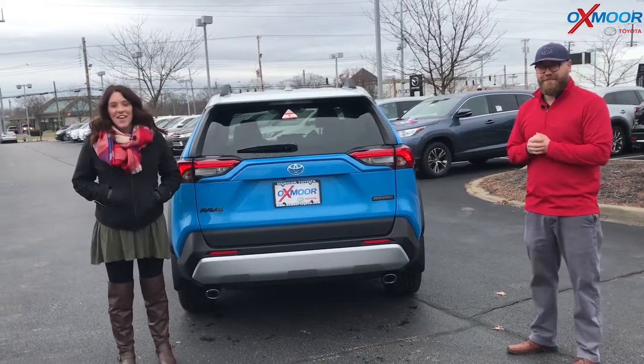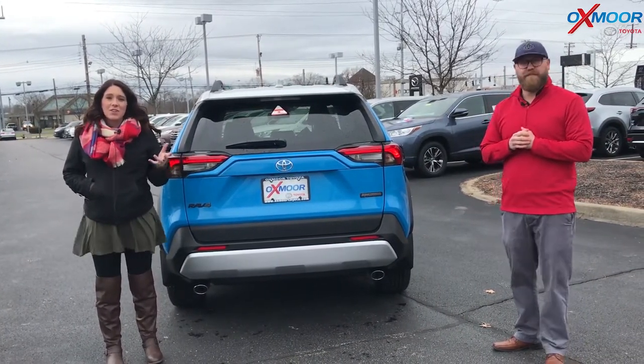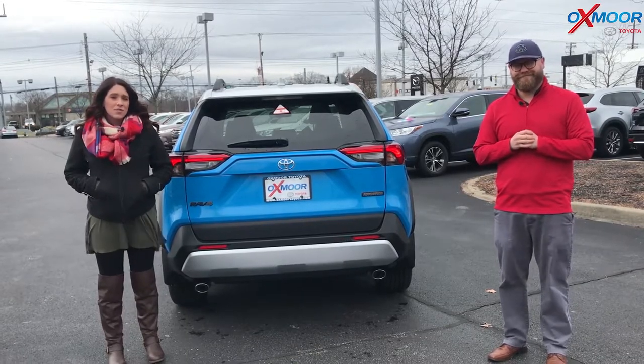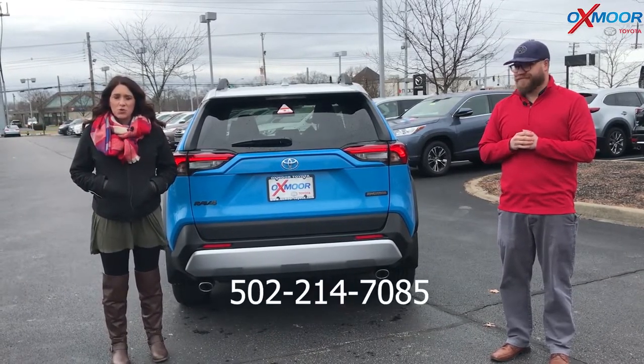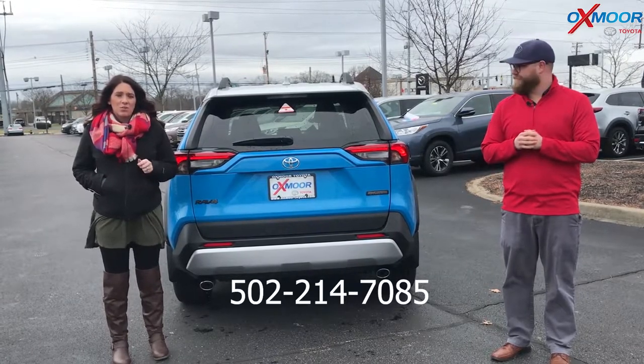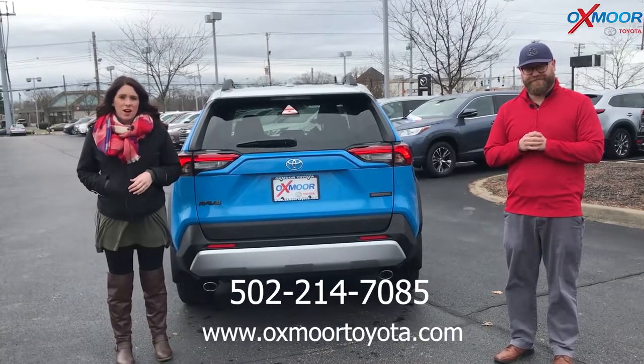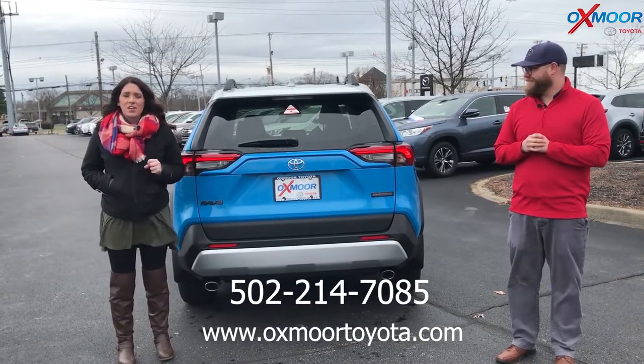Thanks so much, Chuck! If you guys have any questions or would like to stop by and take a look at this one or take it for a test drive, feel free to reach us at 502-214-7085. You can also visit our website at oxmortoyota.com, and we'll have a link to this vehicle in the comments. Thanks everyone, and we'll see y'all soon — bye!